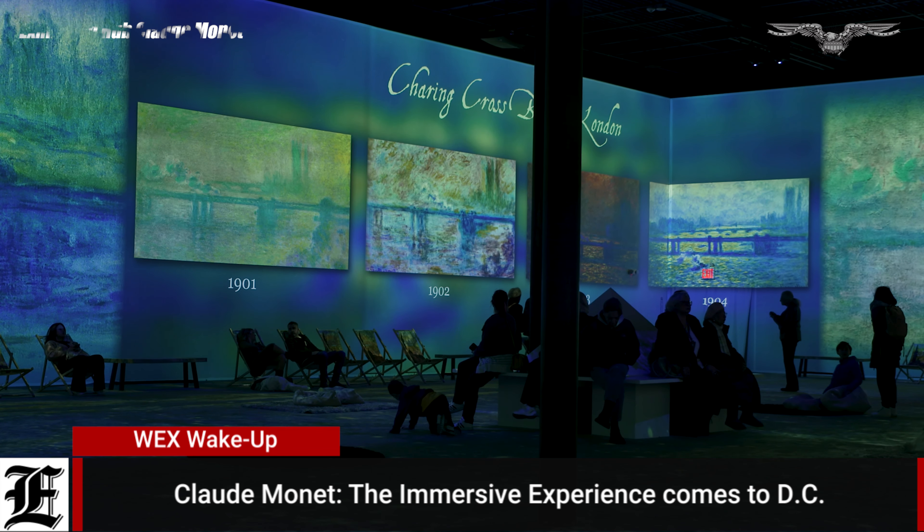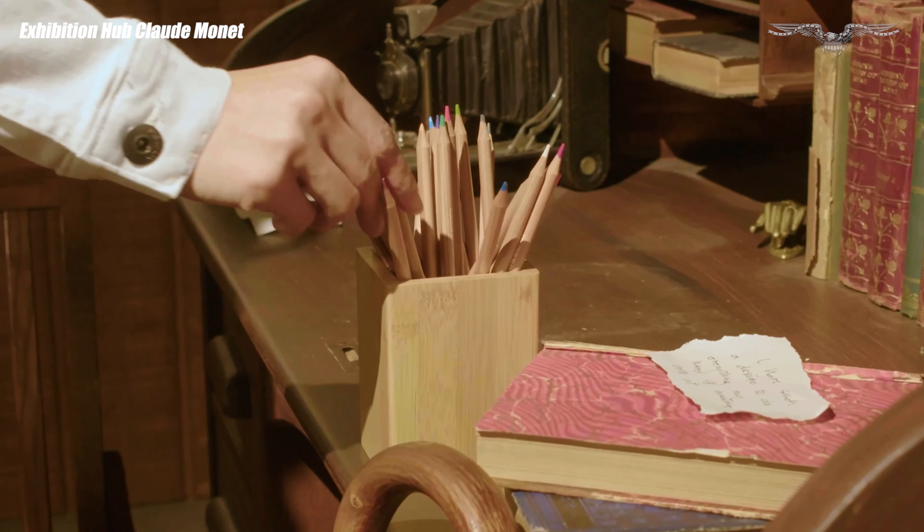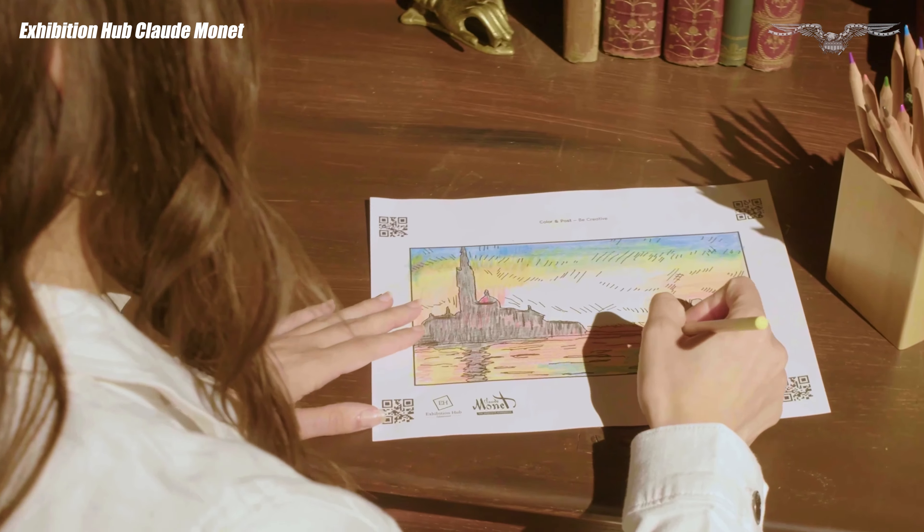Art imitates life here at the Claude Monet immersive experience. It brings his work to life. He worked so hard to kind of imbue this movement into his work, and here we are actually able to add that movement to the experience.